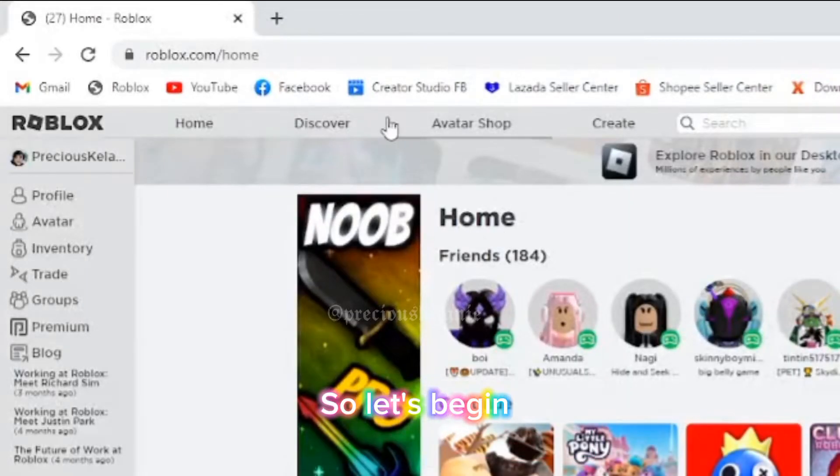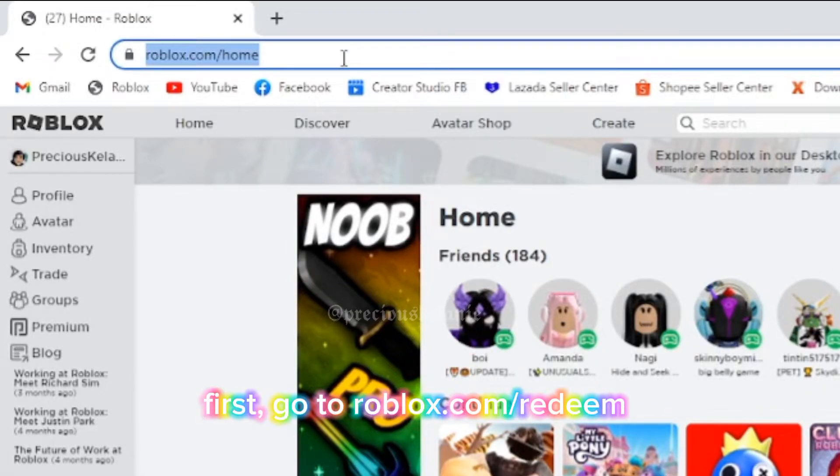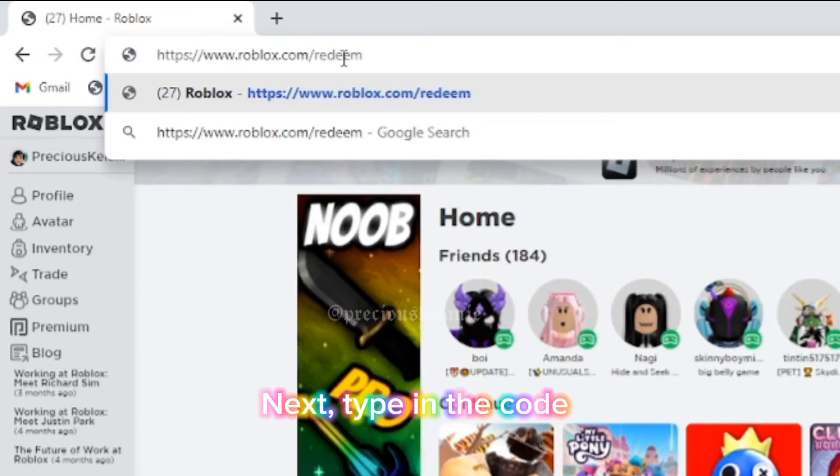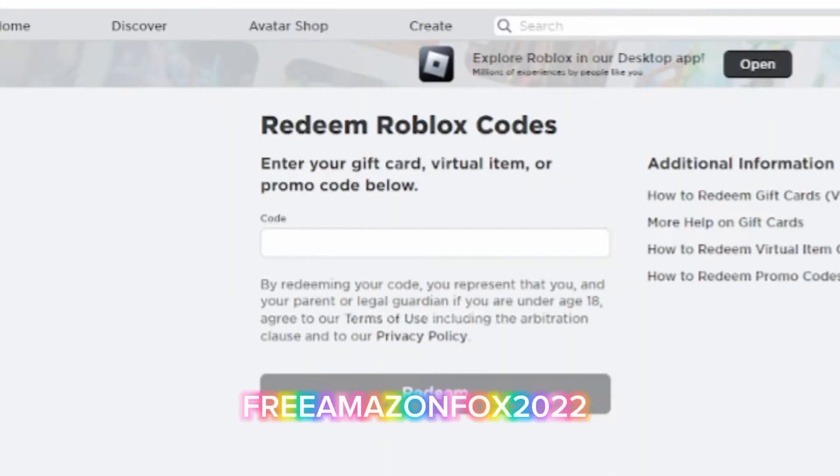So let's begin! First, go to roblox.com/redeem. Next, type in the code: FreeAmazonFox2022.